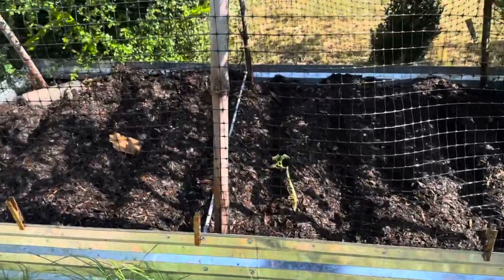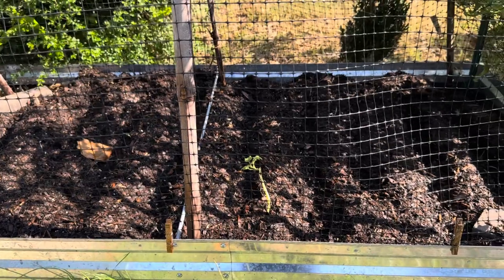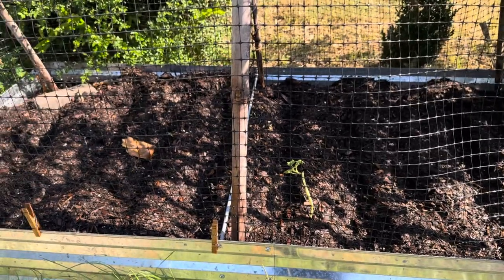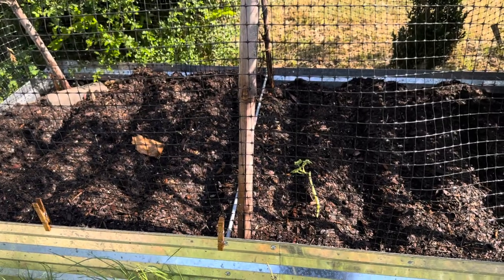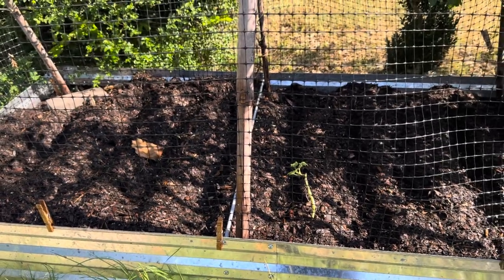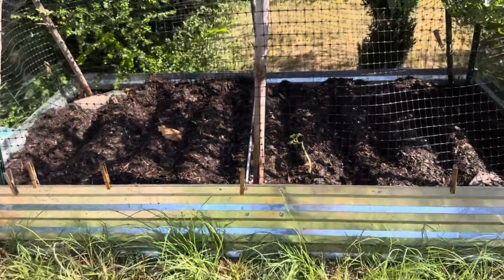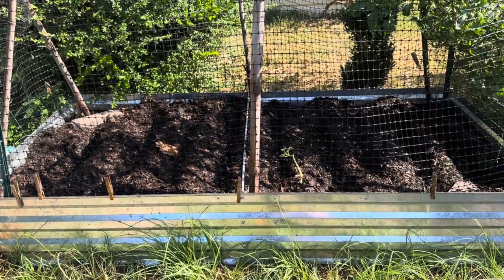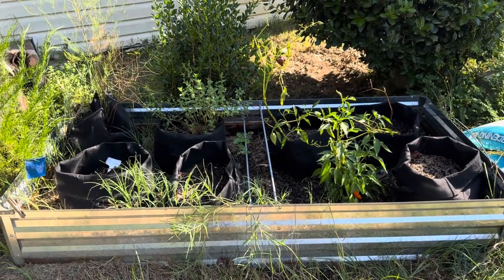In this bed we tried to put some pumpkins. I have one plant that's still alive — all of them died, which is very unfortunate. We went ahead and put carrot seeds in here. This bed did really well last winter and we're hoping it will do really well this winter too, so fingers crossed.